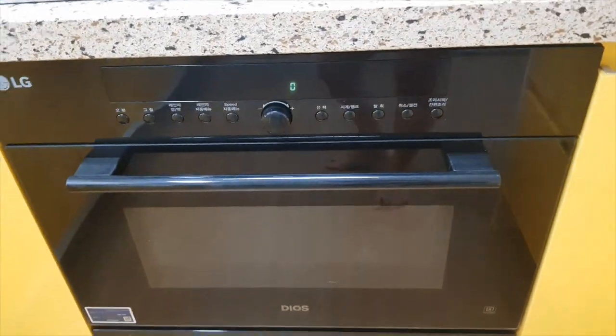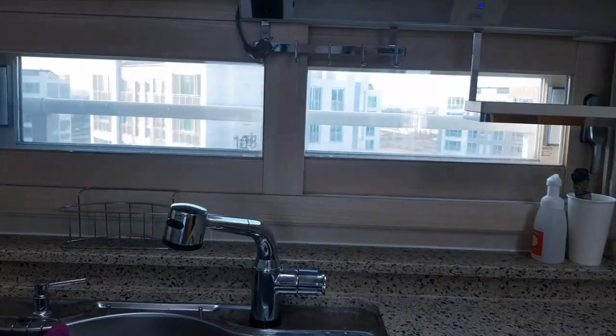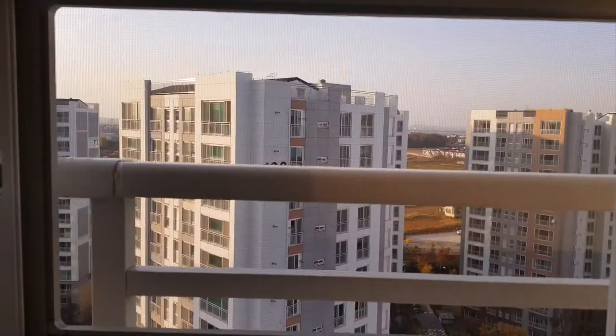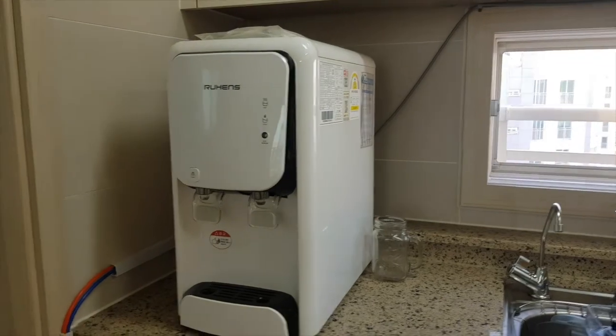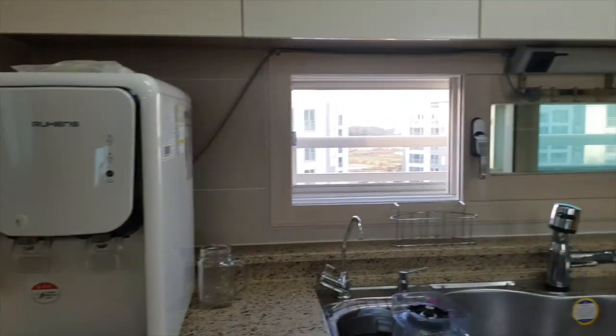This is the kitchen for guests — there's a stove, and this appliance can function as both an oven and a microwave — it can do oven, grill, and range. You can see the view from the other side. The house has a lot of nice windows and good airflow, so it's really nice.